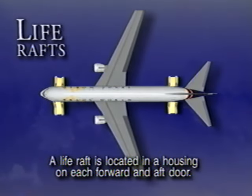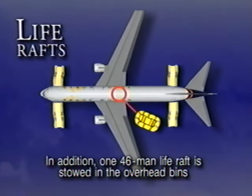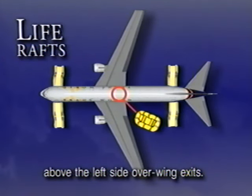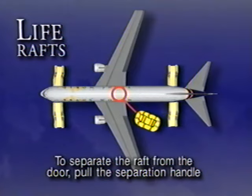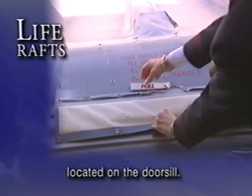A life raft is located in a housing on each forward and aft door. In addition, one 46-man life raft is stowed in the overhead bins above the left side overwing exits. To separate the raft from the door, pull the separation handle located on the door sill.